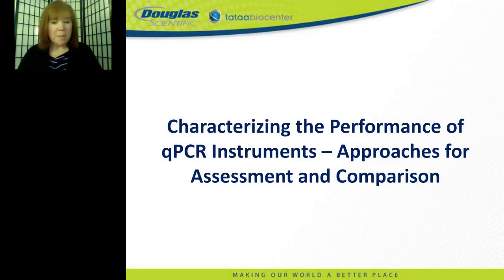Hello everyone, and welcome to today's live broadcast characterizing the performance of qPCR instruments: approaches for assessment and comparison. I'm Brenda Kelly Kim of LabRoots and I'll be your moderator for today's event. We are delighted to bring you this educational web seminar presented by LabRoots and sponsored by Douglas Scientific.